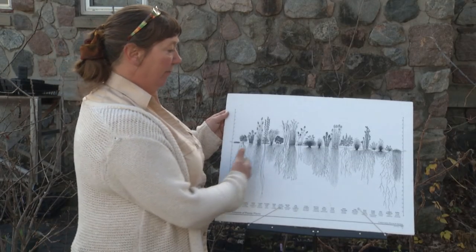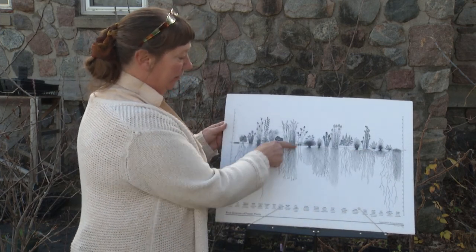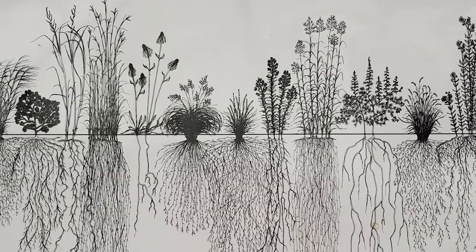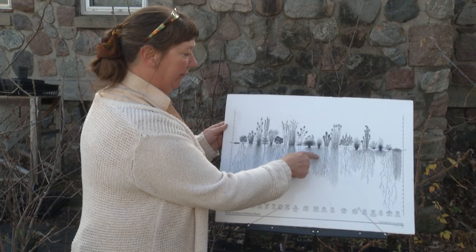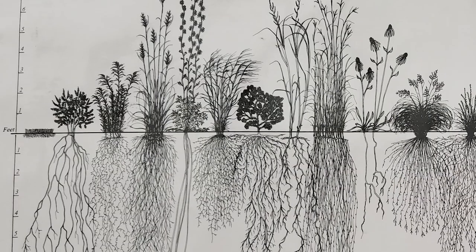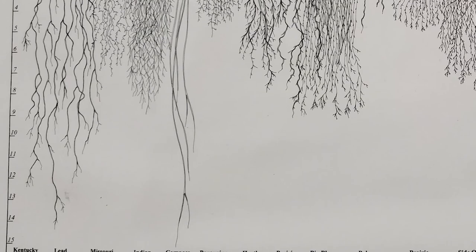Sally displays a poster that shows how deep native plant roots grow. You can see there are some plants that are tap-rooted — they have very long tap-type roots — and then some with more fibrous root systems. See how deep they are? In particular, this one is really deep.